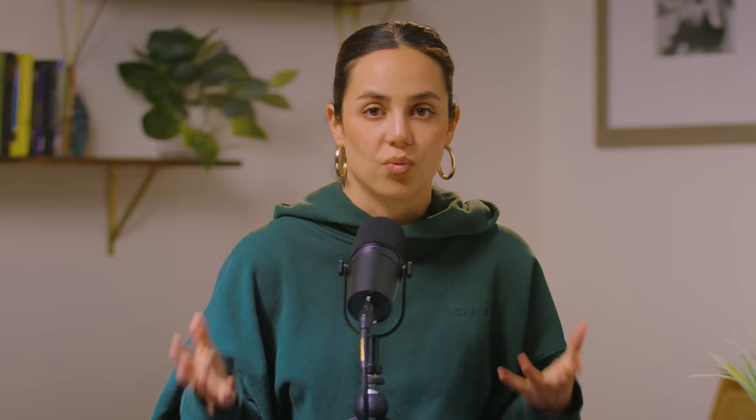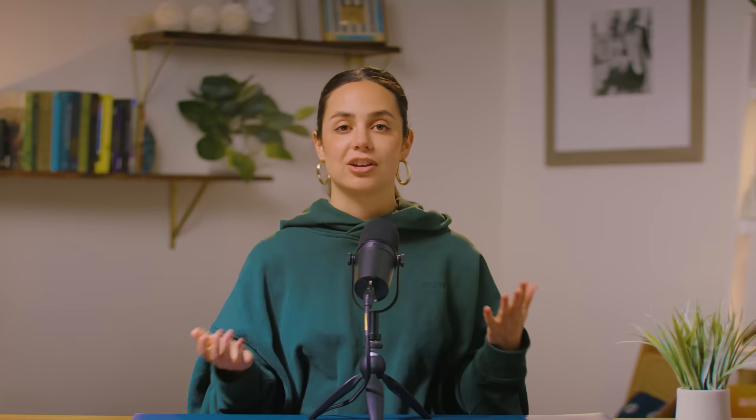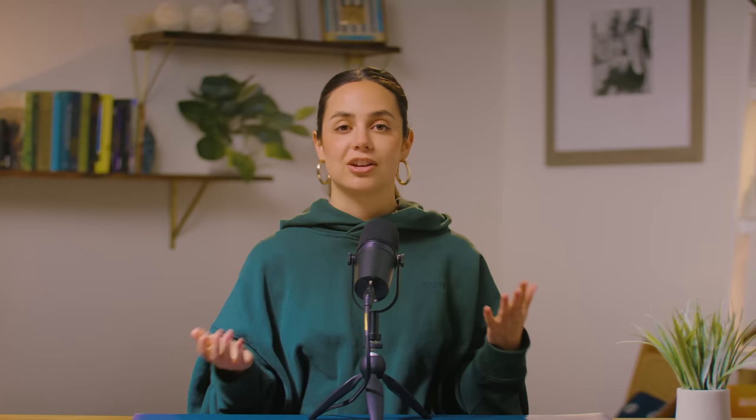There are literally endless use cases for you and your business with Midjourney. You can get really high-quality product shots without ever having to hire a studio or a photographer. You can also leverage it to create realistic mock-up images of a product you want to bring to life, making it easier to communicate with your manufacturer about what you want. Or let's say you want to run Facebook ads with images of real people but don't have the budget to pay models or rent a studio — you can use Midjourney with a prompt like 'women eating yogurt in sunlit kitchen,' and you'll have an entirely new campaign imagery to use across Facebook ads and your website.